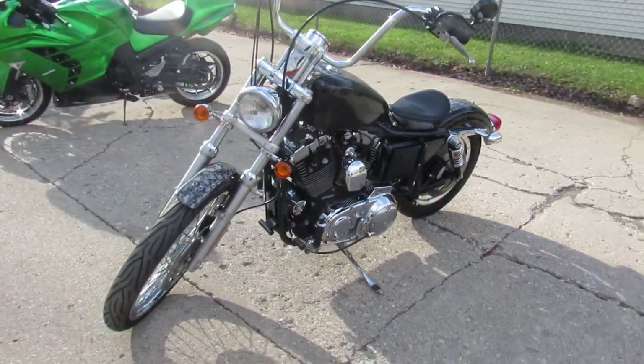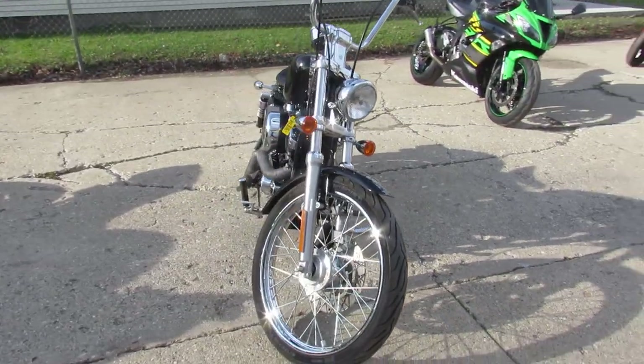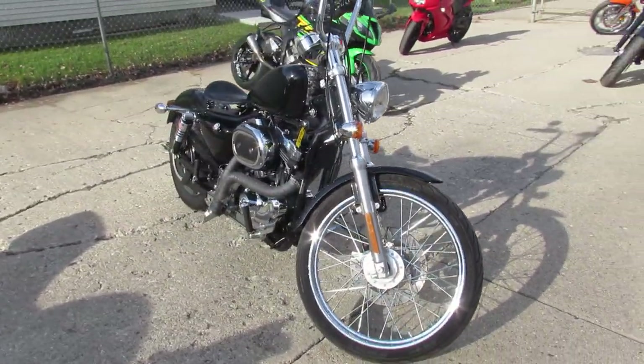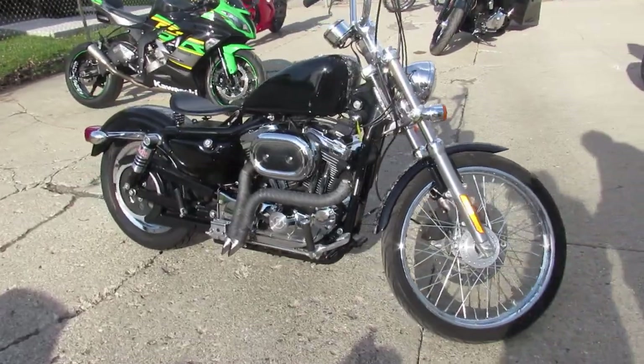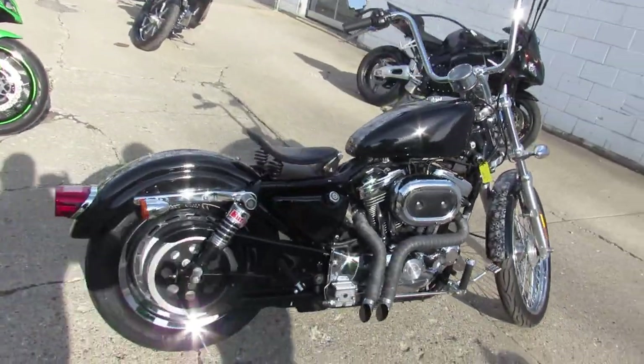This one is a 2002 Harley Davidson Sportster 1200. Low miles for the year — 6,116 miles. You guys got to take a close look at this one. As you can see, it's got custom paint, tons of chrome, chrome lace wheel.